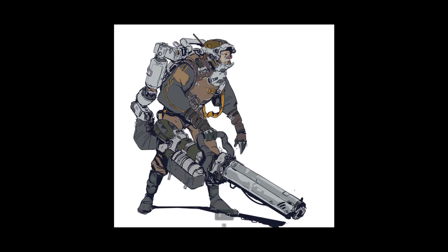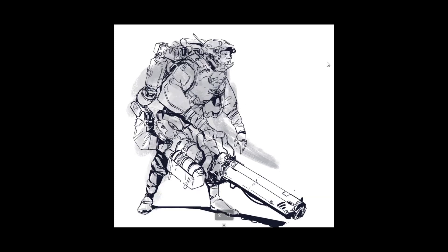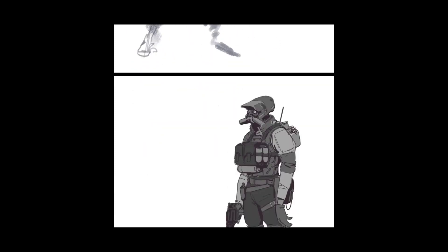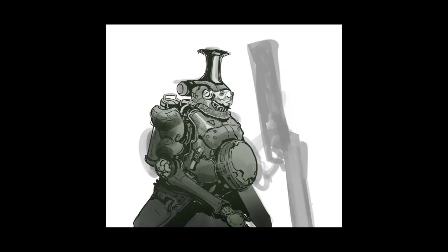He started out with a rough layout — just an impression of the whole figure — and then did a line work pass, then flat colors, and then some rendering. The flat colors are pretty much just there to separate each part so he can edit them later with adjustment layers. Then he'll add a bit of shading to help it make more sense in 3D. This one is just flat with a bit of dark shadows. These two have the same kind of approach, though this one has more shading.